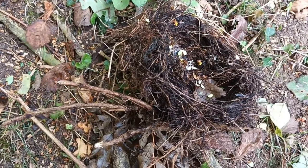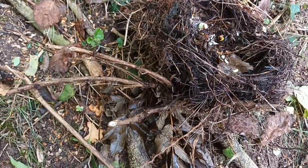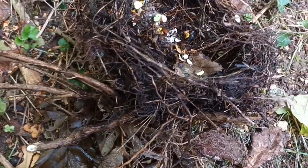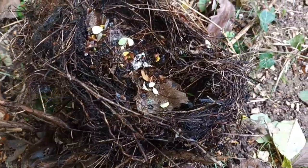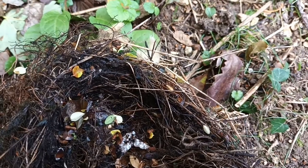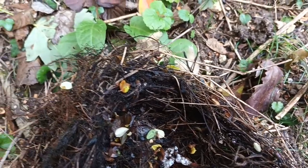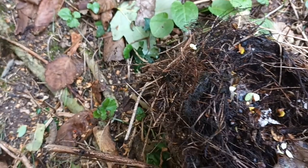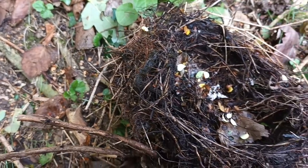I'm doing some clearance today as part of managing the woodland, and I came upon this disused bird's nest. It's a real work of art. Had it still been in use, of course I would have left it, and that part of the woodland would have been worked around until it went out of use. But this is definitely gone out of use some time ago.